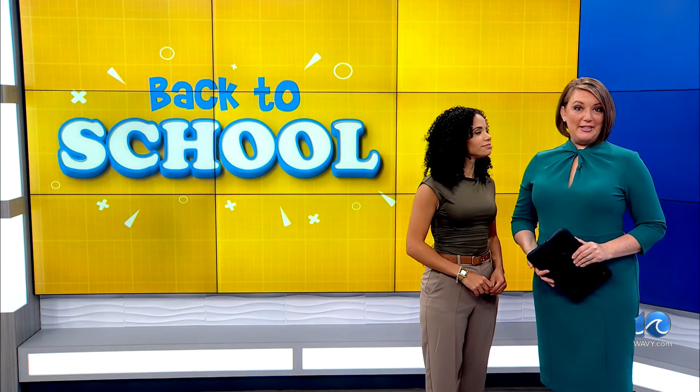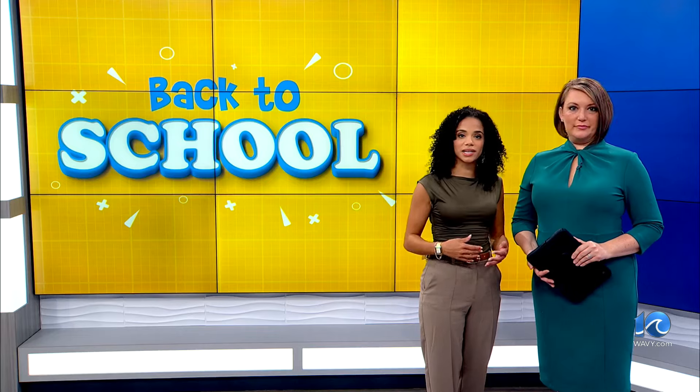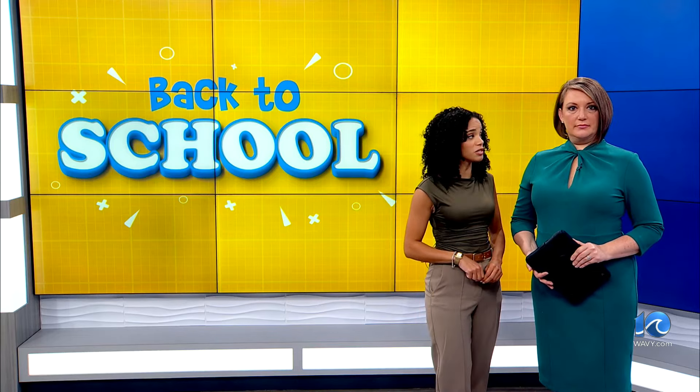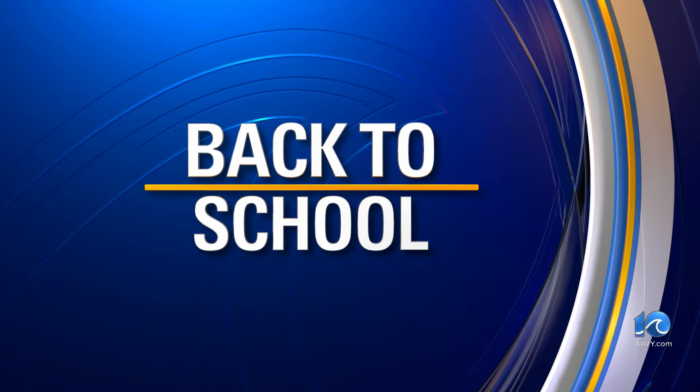10 on your side is your back-to-school station. Thousands of students in Hampton Roads who eat breakfast and lunch at school may taste a few differences in their favorite dishes when school starts back up again. 10 on your side's Stephanie Hudson checked out a couple of cafeteria kitchens for you.